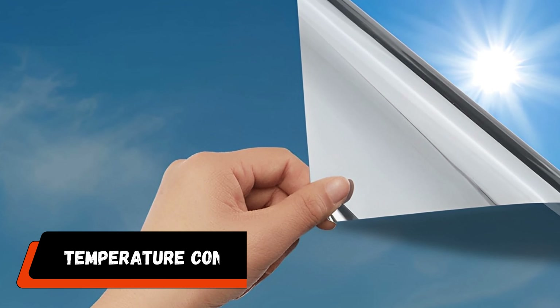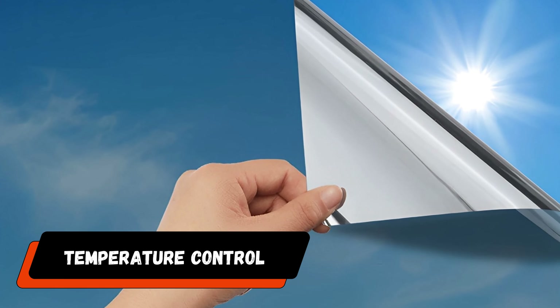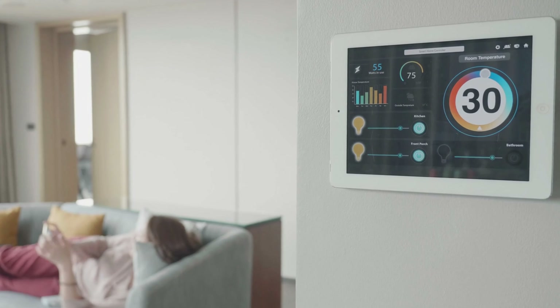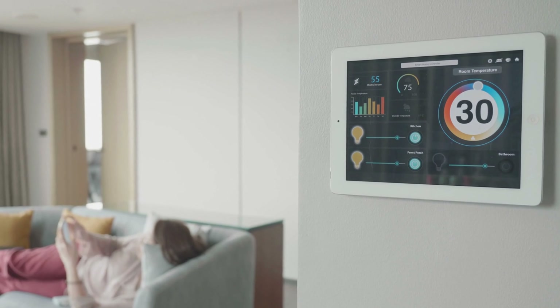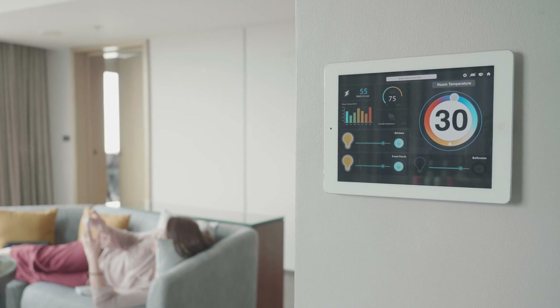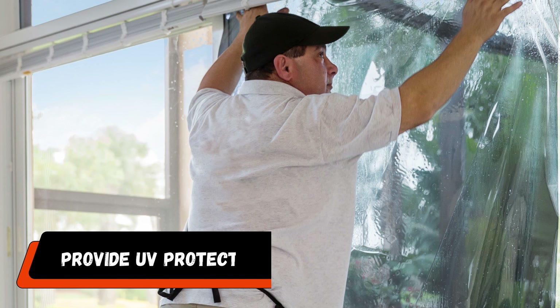Number two: temperature control. Temperature control is just one of the many advantages of window tinting for your home. Your living space's temperature can be controlled, assuring comfort and energy efficiency, by adding window tint to your windows. Window tinting prevents heat from entering a space by absorbing or reflecting solar energy.